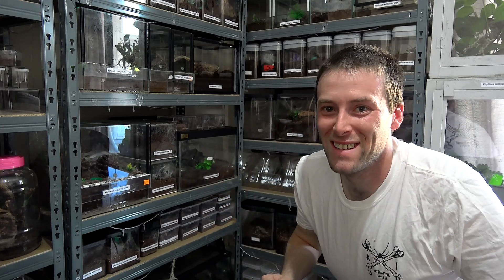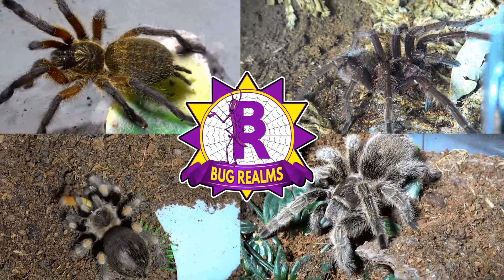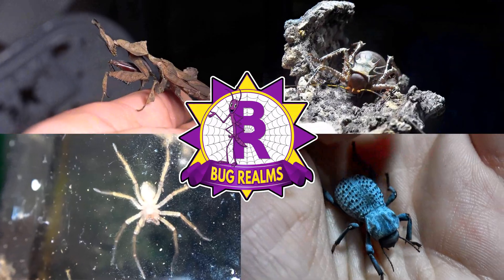I found something even cooler than the green dog beetle we featured a while back. Hello and welcome back to Bug Realms. On this channel we like to discuss all things creepy crawly, so if that's something that interests you please consider subscribing to the channel.